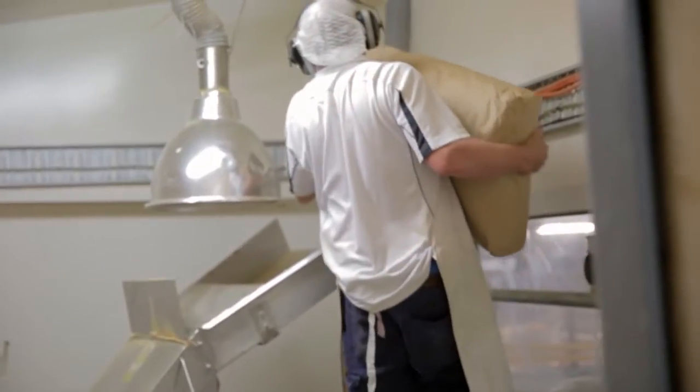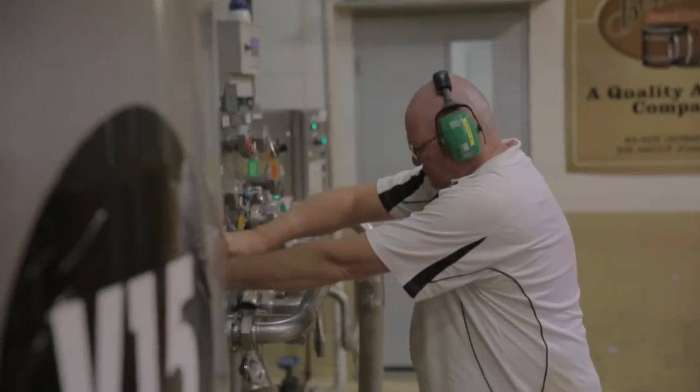We brew it, we ferment it, we get the flavour out of every ingredient we use. When it comes down to technology against an old-age recipe, the old-age recipe is going to win hands down. You're never going to get the same replication from a computer. It's good to have something a little bit old fashioned. We're passionate about the products we brew.